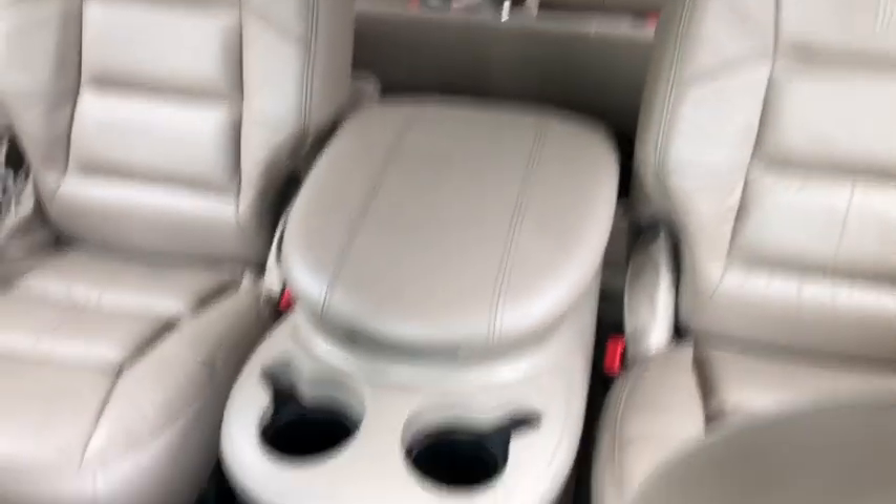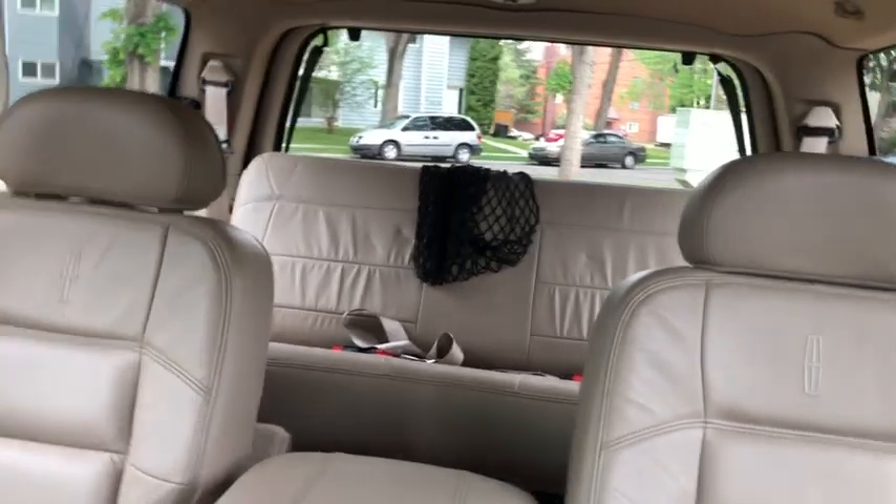In the back you have dual captain chairs in the middle row with another console. In the rear you have a three-person bench for a total of seven passengers.